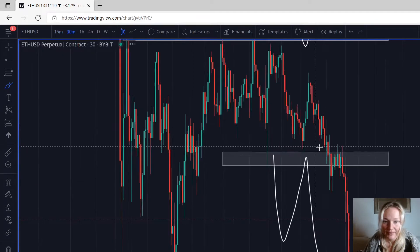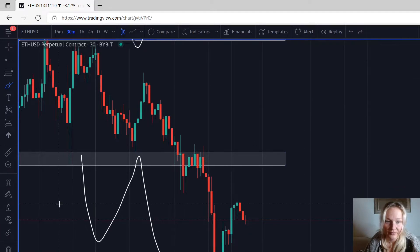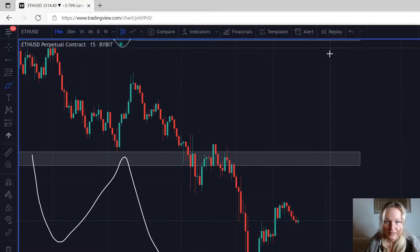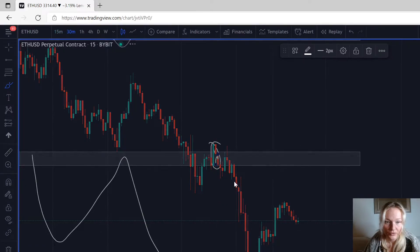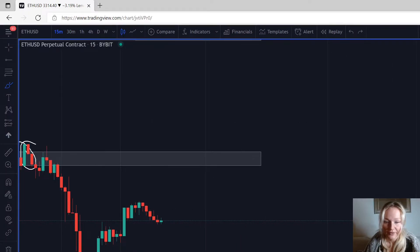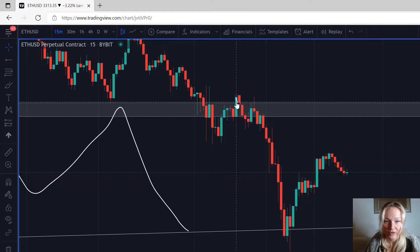Going to the 30 minutes, you can also see that this bearish red candle engulfed the previous bullish candle. And if you're not sure about that, going down to the 15 minutes — this is the engulfing candle I was talking about. These two red candles on the 15-minute chart are that one red candle on the 30-minute chart. So that was definitely a very good trade to take, and you would have been in some very good profits right now.